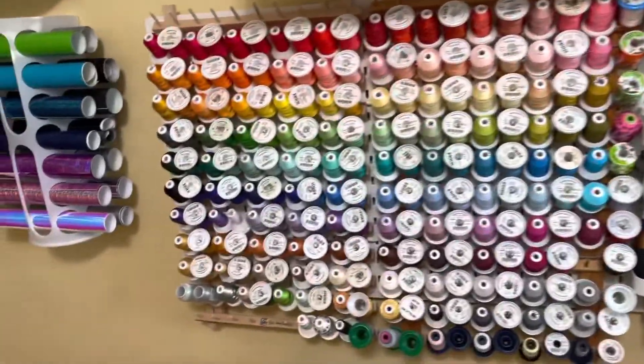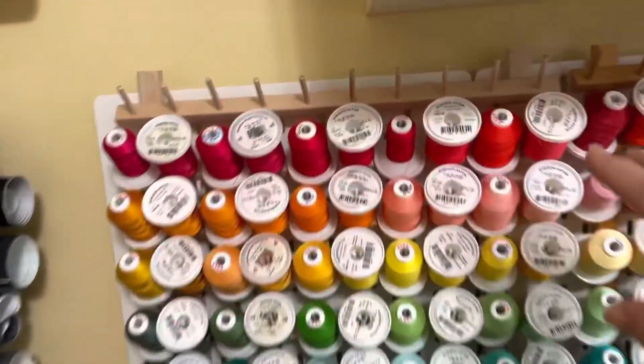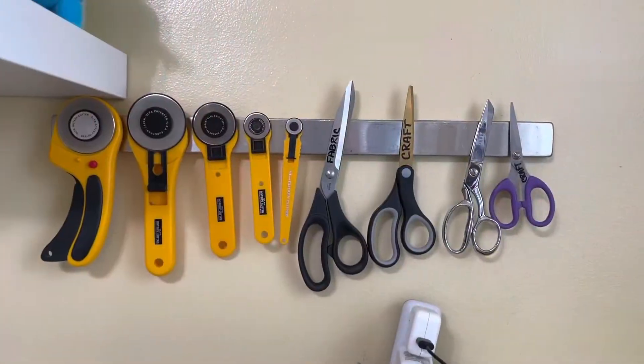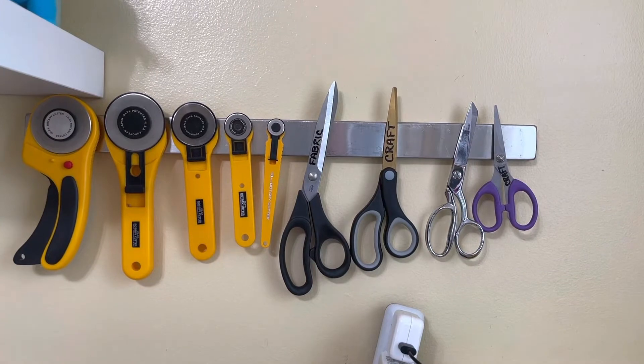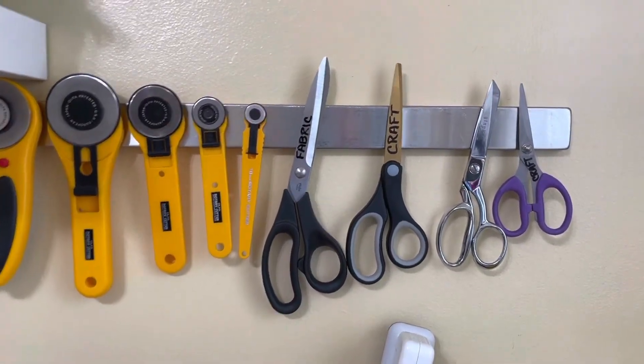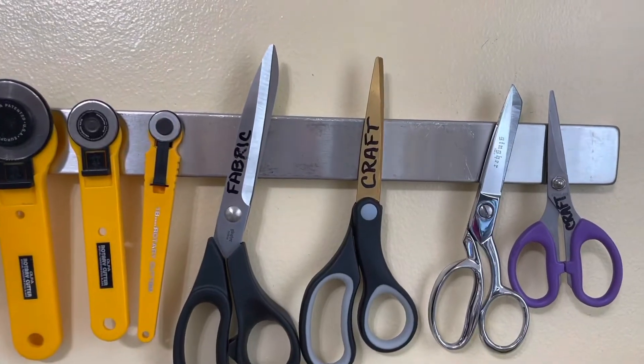I have used bungee cords to hold these spool racks onto my pegboard. I'm using a magnetic strip to hold my cutting tools. These are the cutting tools that I use most often and I have labeled them so that I know which tool to grab for which material.